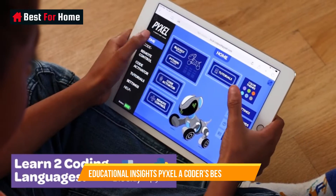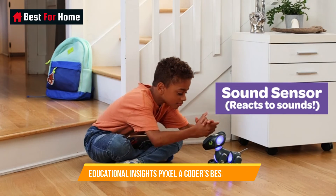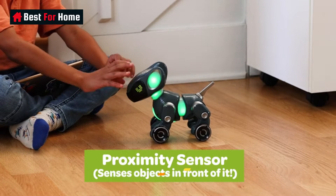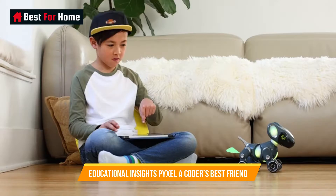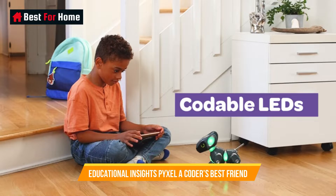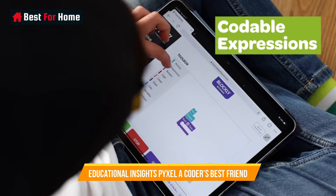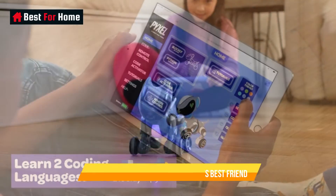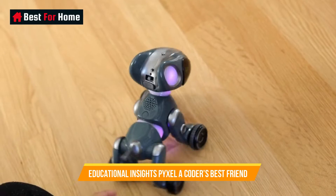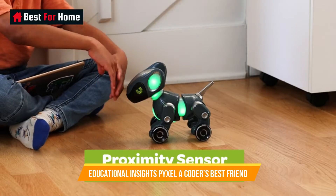Number 1: Educational Insights Pixel – A Coder's Best Friend. The Educational Insights Pixel is a cutting-edge educational tool designed to inspire young minds in the world of coding and computer programming. This innovative device offers a hands-on and interactive learning experience that combines fun with educational value. Pixel allows students to explore the fundamentals of coding through a user-friendly interface, making it an ideal companion for budding programmers and STEM enthusiasts.